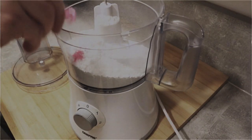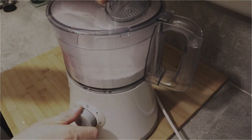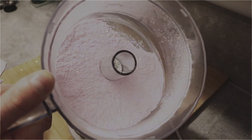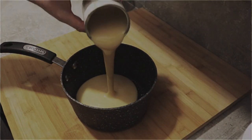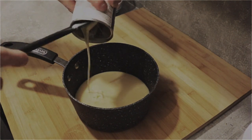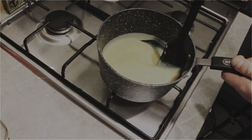First, in a food processor mix 200 grams of icing sugar and half a teaspoon of pink food colouring powder until combined. Next, add a 397 gram tin of condensed milk into a saucepan and place on the stove over the lowest possible heat. Continuously stir the pan for 35 minutes.